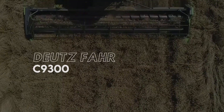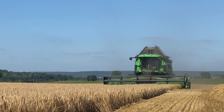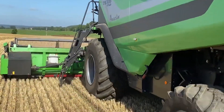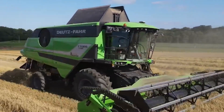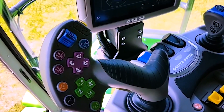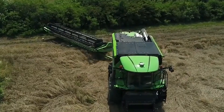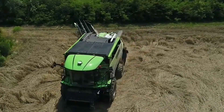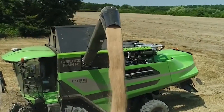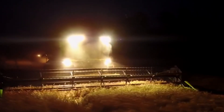At number 2 we have the Durable Deutz-Fahr C9300. The C9000 series comes with four models and is widely known for its outstanding productivity and versatility. Its elegant design is one of its most peculiar features. The cabin is well equipped with adjustable gears, buttons, controls, and switches for better optimization and comfort while on duty. The combined machine weighs 17 tons, has a 750-liter fuel capacity, and pushes 395 horsepower. Its container is up to 10,500 liters and has a speed of 30 kilometers per hour. The super-bright headlights are very effective for working late hours.